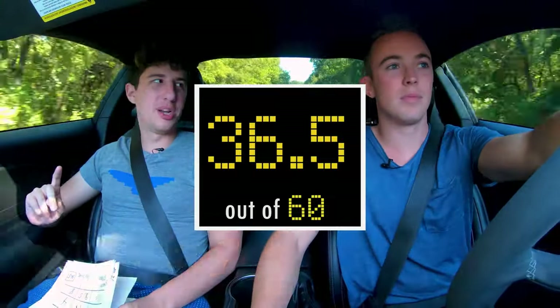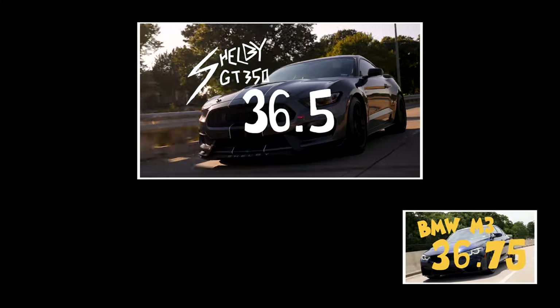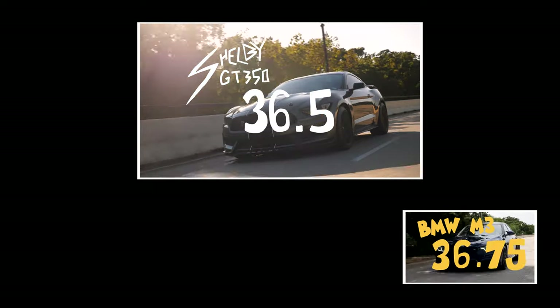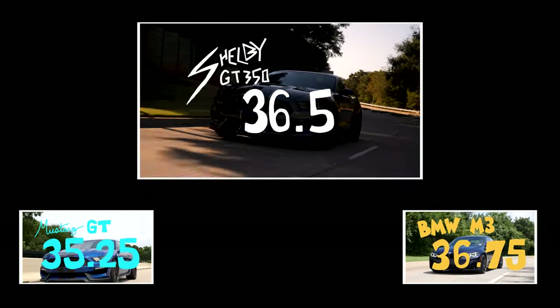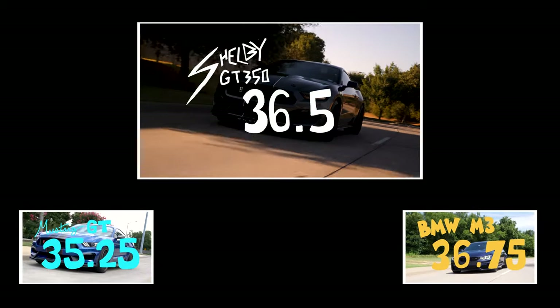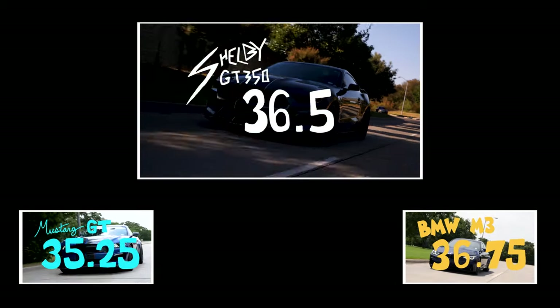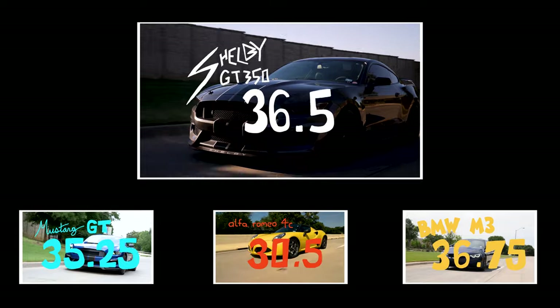That is pretty high. The closest comparable is the BMW M3, which we rated a 36.75 — that 0.25 is a little bit of refinement, and the M3 is significantly more expensive. Compared to the 2017 Mustang GT, we rated that a 35.25 — so this is over a full point higher, which I think it deserves. Most funny to me is the Alfa Romeo 4C, which we rated a 30.5 — this is a solid six points higher than the 4C, and I stand by that. Funny because this and the 4C are roughly the same price.